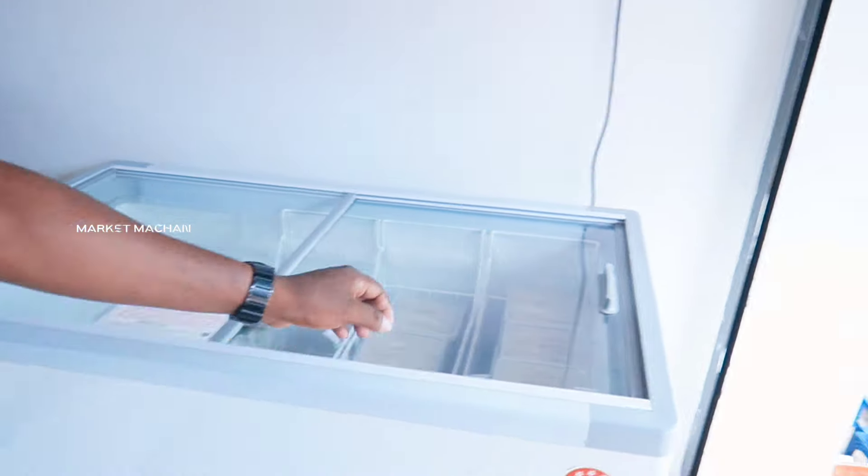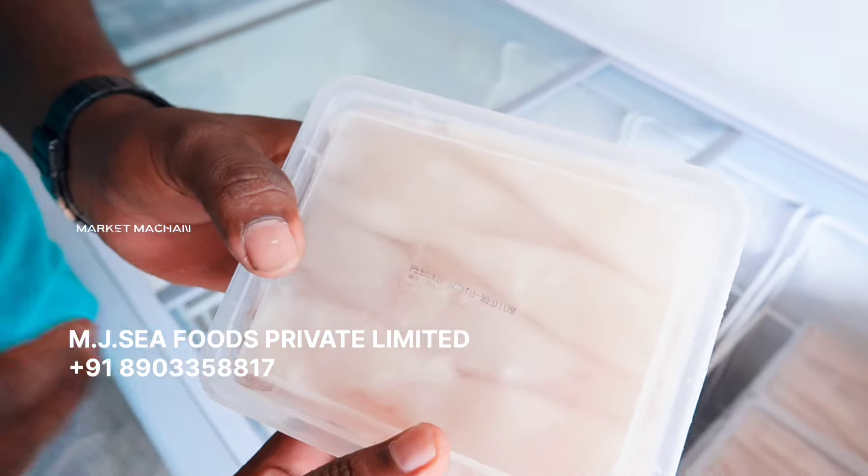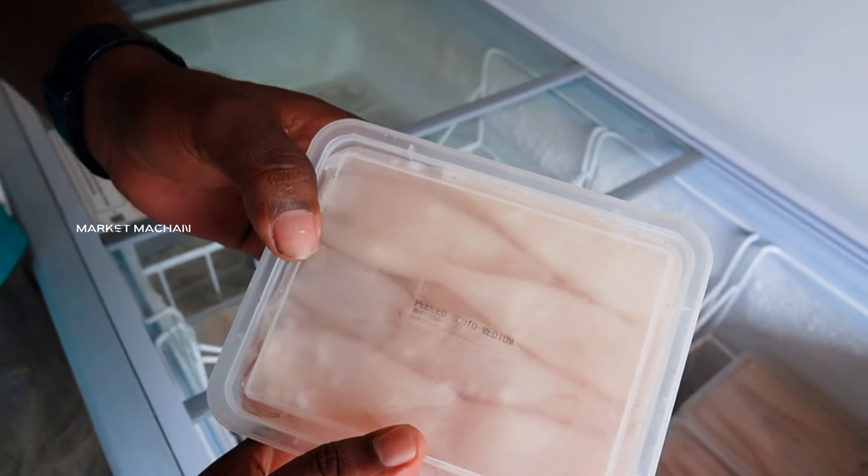What are the products in the franchise outlet? We have M.J. Seafood frozen fish. You can order from the shop. Ready to cook. Is it clean? Yes, it's clean.